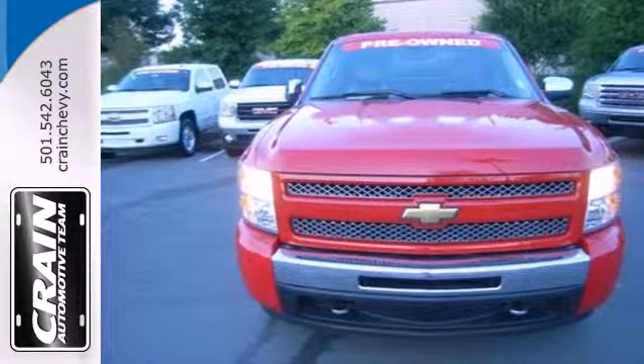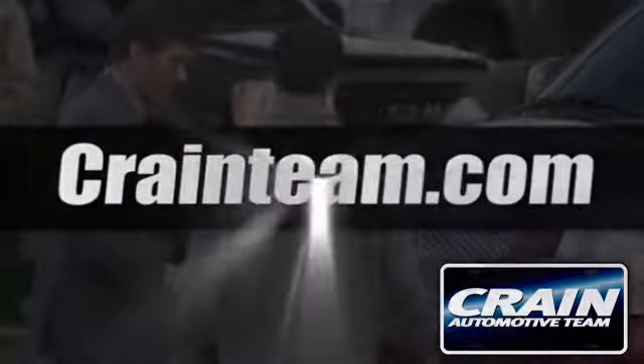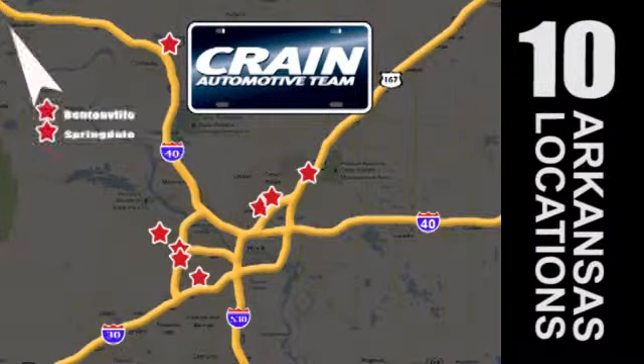Take it for a test drive today. Visit us anytime at Craneteam.com. Go, go, go — Craneteam's got them. Craneteam.com.